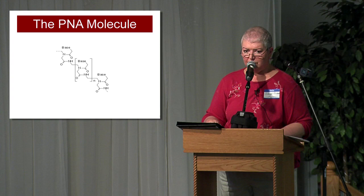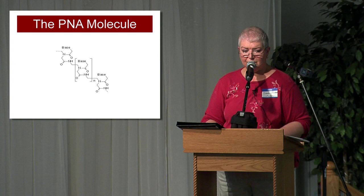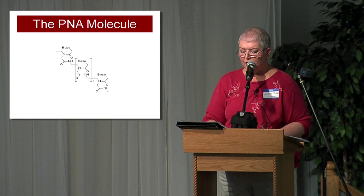PNA is used today to alter gene expression as an anti-gene therapeutic agent, to fight cancer, as a probing tool during DNA analysis, and as a component of antiviral, antibiotic, and antiparasitic therapies. You may have consumed something at some point that had PNA in it.